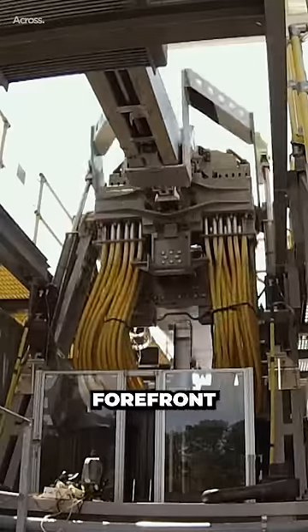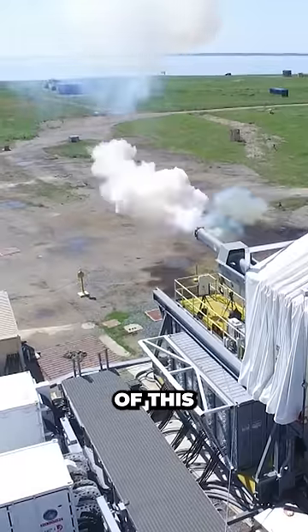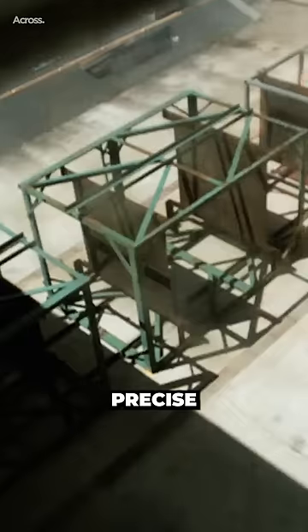The U.S. Navy has been at the forefront of railgun technology for many years, investing heavily in the development of this powerful weapon. A railgun uses electromagnetic energy to fire a projectile at supersonic speeds, making it an incredibly powerful and precise weapon.